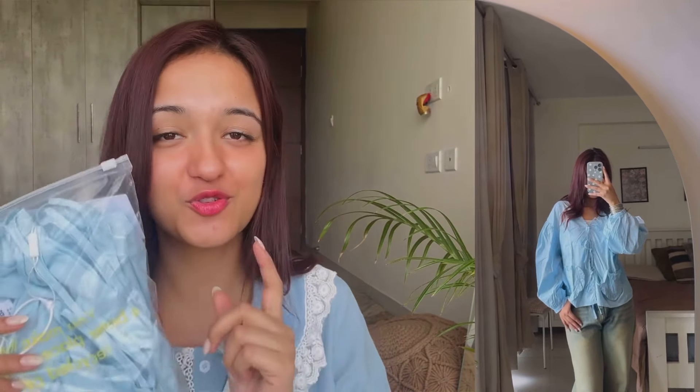You must have seen these kinds of tops on Pinterest. I really love this top — I already had something in pink and white color and when this one arrived I felt so happy. Look at it — the bows, all the detailing, the balloon sleeves — everything is very good.